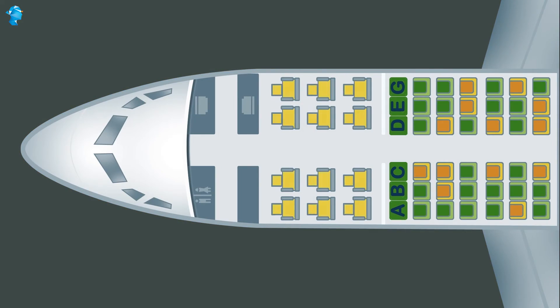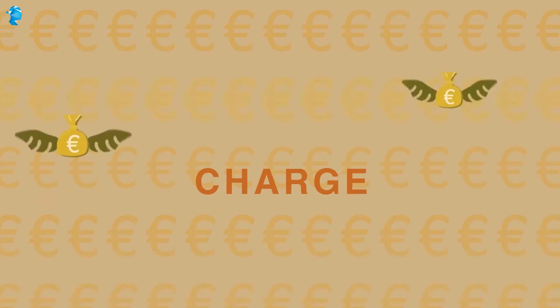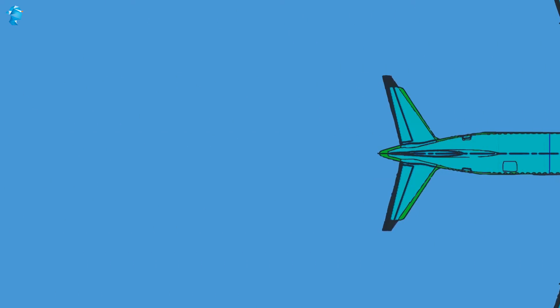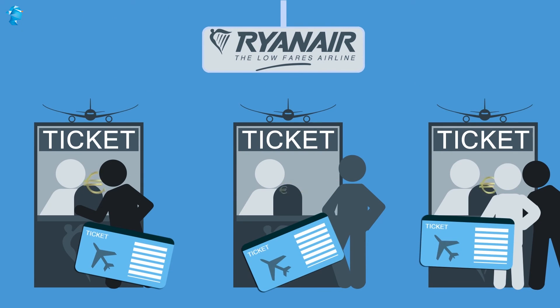This only leaves the last class, which is anyway the purely money-making class, where they can charge whatever they want to — possibly even up to 400 or 500 euros. This is how the analytic systems in Ryanair's booking mechanisms automatically respond to changes in demand and in ticket inventory.